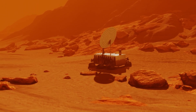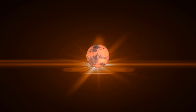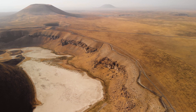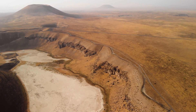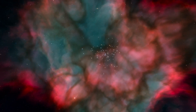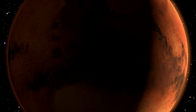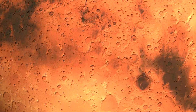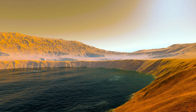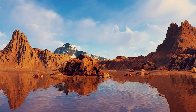The findings from Valles Marineris have not only shed light on Mars' past, but have also opened new doors for future exploration, sparking more questions about the mysteries of the Martian surface and its potential for life. The revelations from Valles Marineris extend far beyond mere scientific curiosity — they mark a pivotal moment in our quest to understand the universe. The discoveries within this Martian canyon have profound implications for future space exploration, the potential for human colonisation of Mars and the broader scientific community's quest for extraterrestrial life. The evidence of past water activity and the possibility of life-supporting environments in Valles Marineris directly influence the trajectory of future Mars missions.